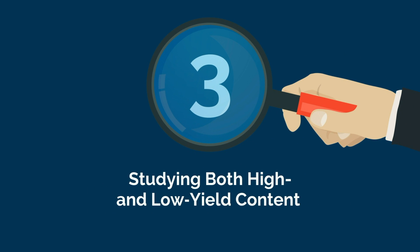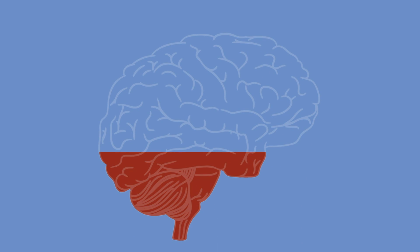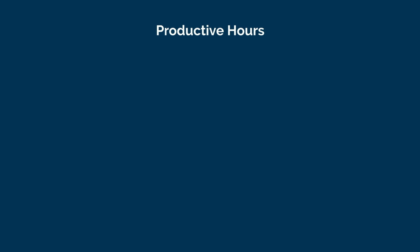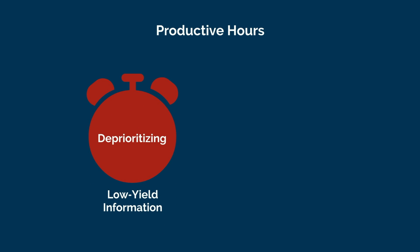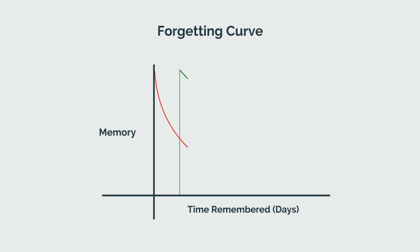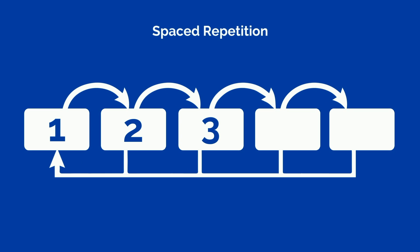Studying more is better, right? Not always. There is an upper limit on the amount of information that can be memorized in a given period of time. It's maximally beneficial to focus on memorizing high yield concepts — those which are most likely to have an impact on your score come test day. As we only have a limited number of productive hours of studying in a given day, that means deprioritizing low yield information. The forgetting curve demonstrates the reality of memory decay, meaning that despite committing MCAT facts to memory, over time we will forget them. We can work against this by strategic use of spaced repetition, but this is ultimately why you don't quite remember what you learned in a class a few months ago.